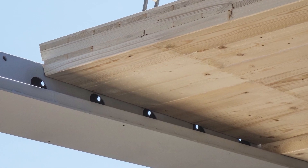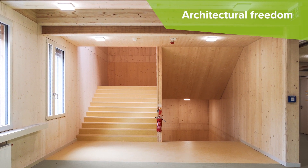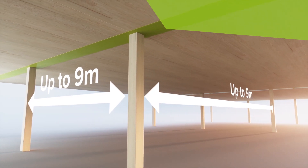When combining Delta Beam with timber slabs, you get the freedom to combine the warmth of wood with the strength of steel and concrete, and long spans and slim floors for maximum usable interior volume.